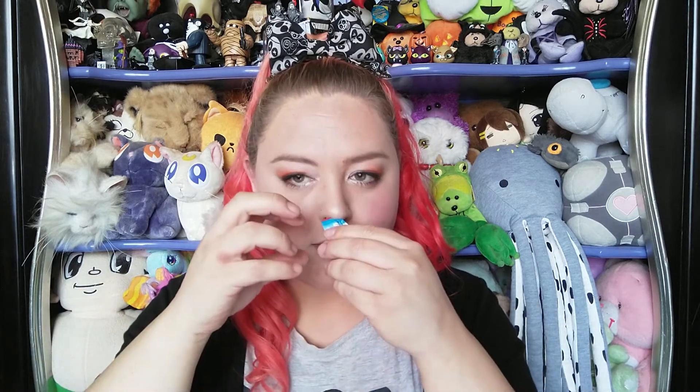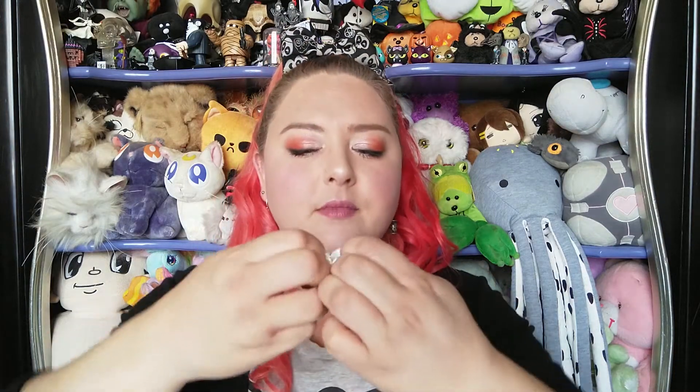Can I open it? Do I need help? Shouldn't be that hard. Kind of smells like lemonade. Didn't even read what that was supposed to be — a cola flavored liquid filled sour chews. Okay, so it's supposed to be cola.